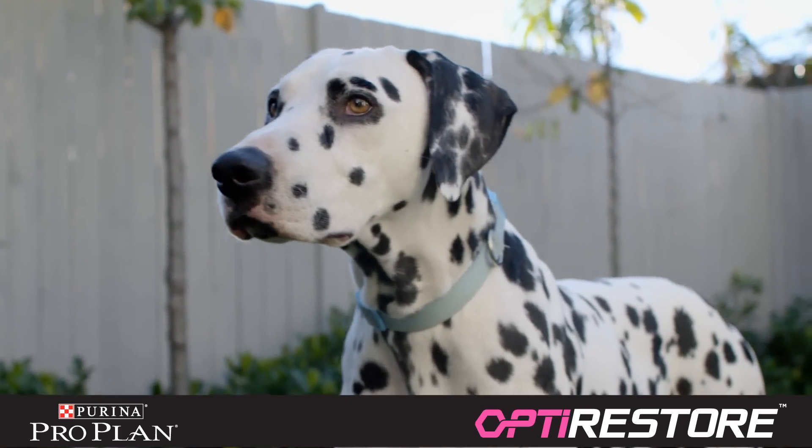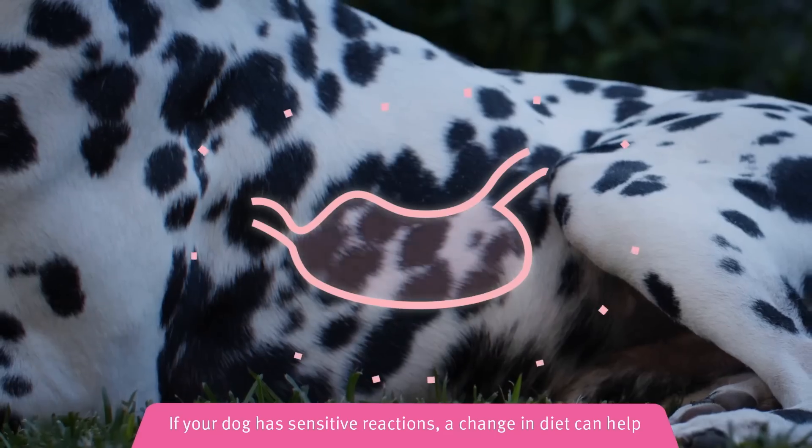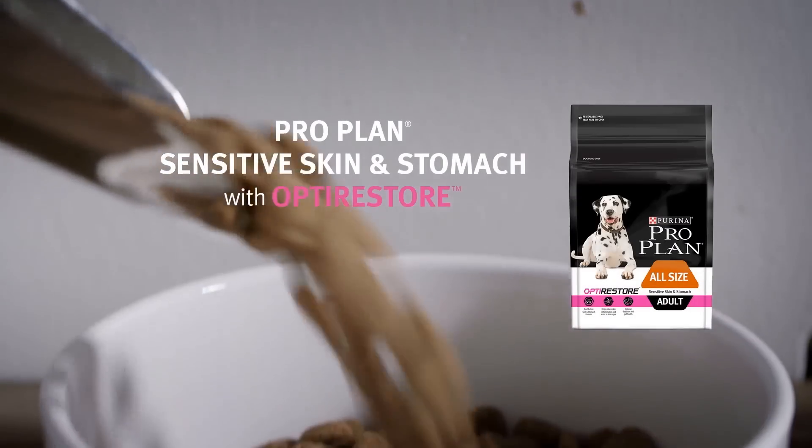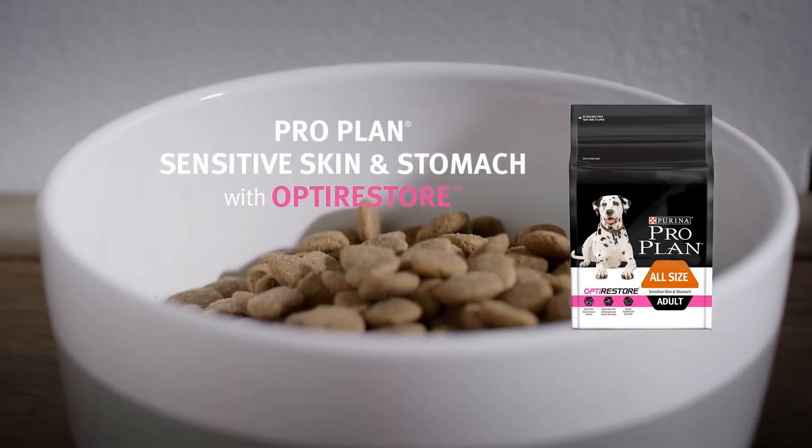It's hard to see your dog in discomfort from sensitive skin or a sensitive stomach. That's why we've developed Dual Action ProPlan Sensitive Skin and Stomach.